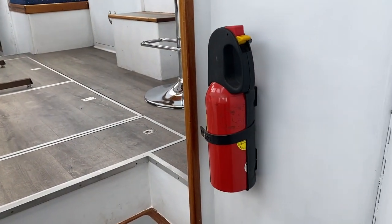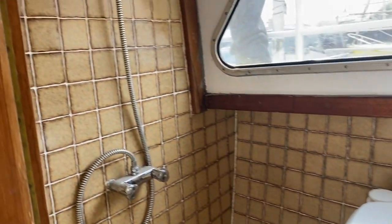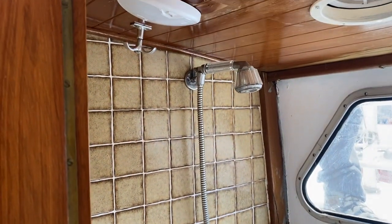The heads currently has a sea toilet situated, and there's a porta potty in addition, but it does come with a full height shower.